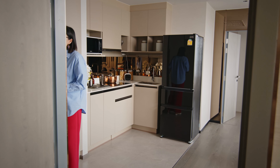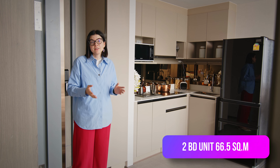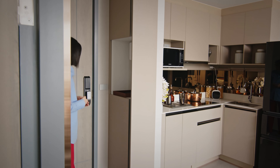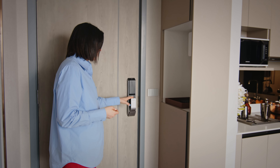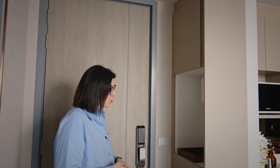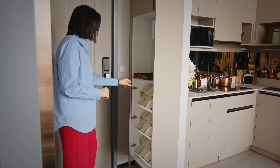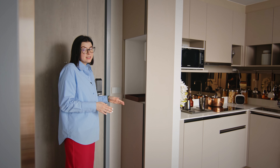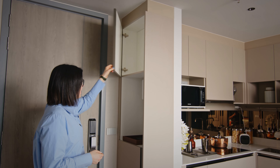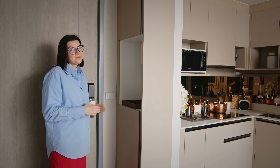Now entering the two-bedroom, two-bathroom unit at 66.5 square meters. The developer also made a corner unit that's a little bigger, coming with two bedrooms and three bathrooms. At the entrance, there's a smart lock which you can operate with a key card — super convenient. Right at the entrance, there's also storage you can use as you like, such as a shoe cabinet, a small shelf for accessories like a cell phone or car keys, plus extra small storage for other items, and of course the power box — which you should be cautious about.